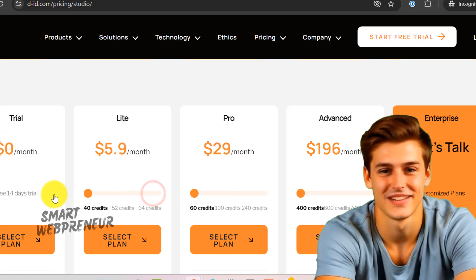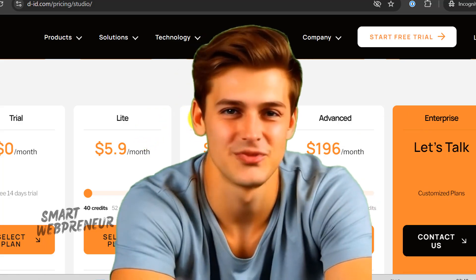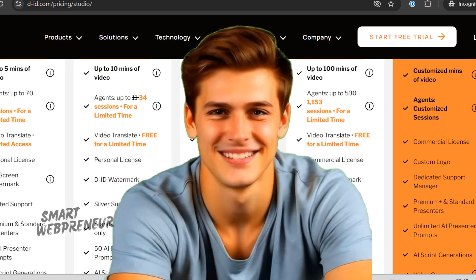So there you have it — a deep dive into Heijen and D.I.D. Both are pretty amazing, but which one is right for you? If you're all about customization — changing your avatar's face or creating longer videos — Heijen's your buddy. But if you need lightning-fast video rendering, better AI voices, and don't mind sticking to simple avatars, D.I.D. might be calling your name. Drop your thoughts in the comments — are you Team Heijen or Team D.I.D.? Like, subscribe, all that good stuff. Until next time, keep it smart, keep it creative, and keep being awesome. Here are a couple of videos I made using Heijen and D.I.D. — enjoy.